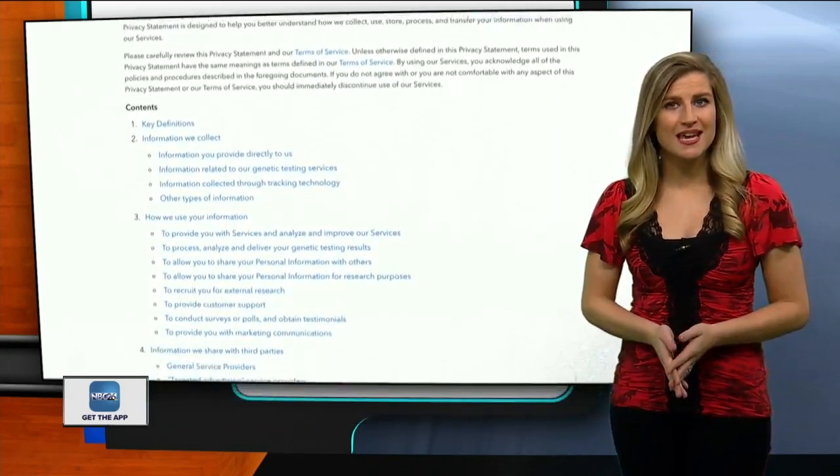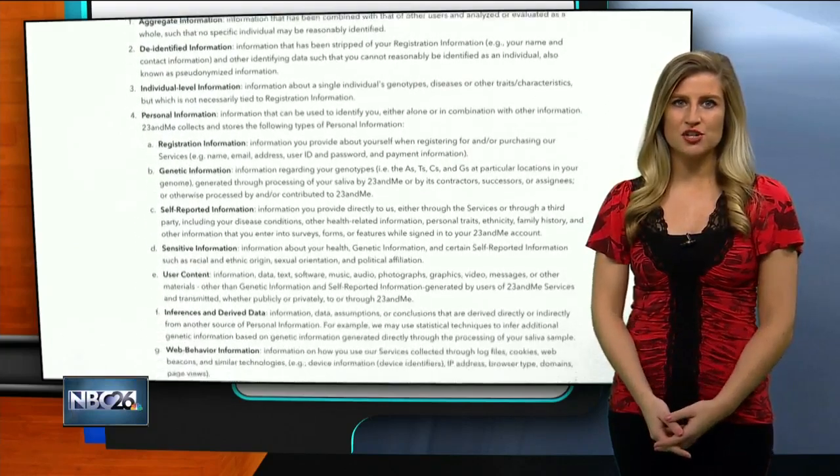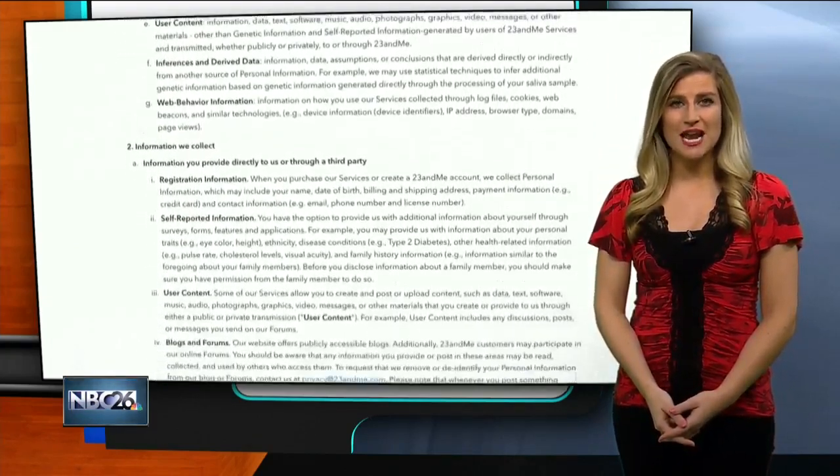Make sure you understand the capabilities of the test, and look closely at the privacy information so you know what the lab is doing with your DNA.